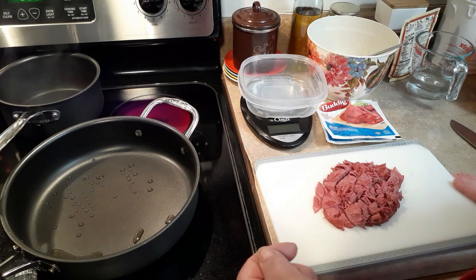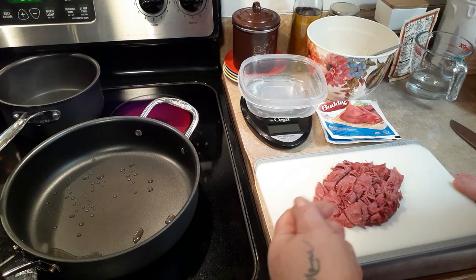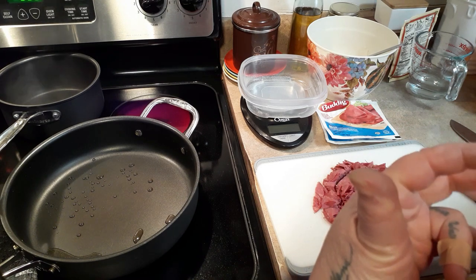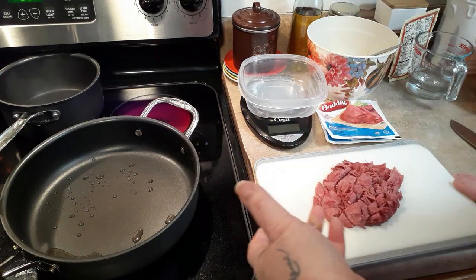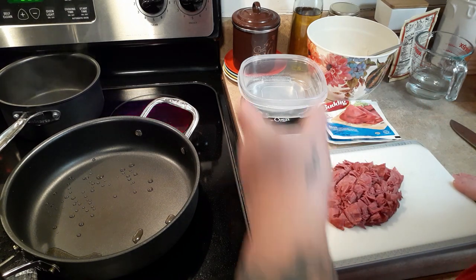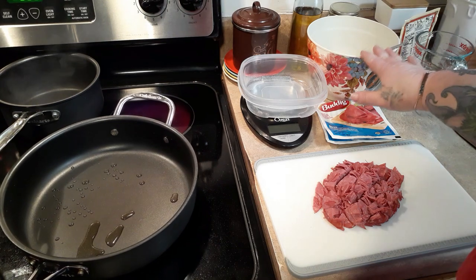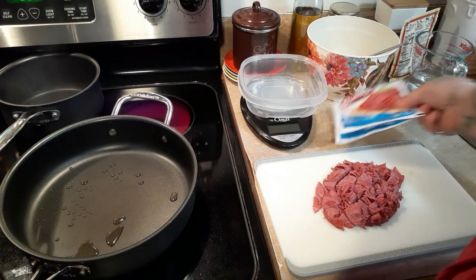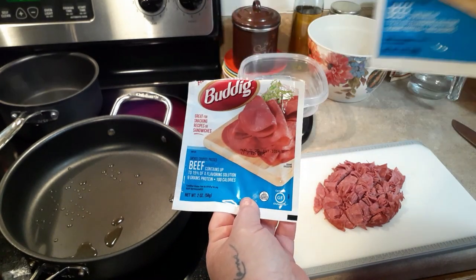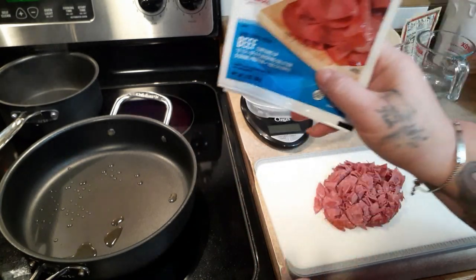Now we're going to make cream chip beef breakfast bowls. This isn't a recipe per se — I just wanted to show you how versatile these breakfast bowls really are. I wanted to do sausage gravy bowls like I did before, and then cream chip beef popped into my head. I've already made my hash browns and scrambled eggs. I have two packs of Budding beef — not the corned beef, the regular beef. If you've ever made cream chip beef on toast, you know exactly what these are.